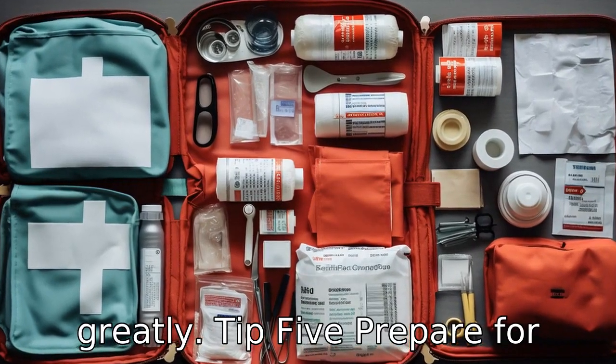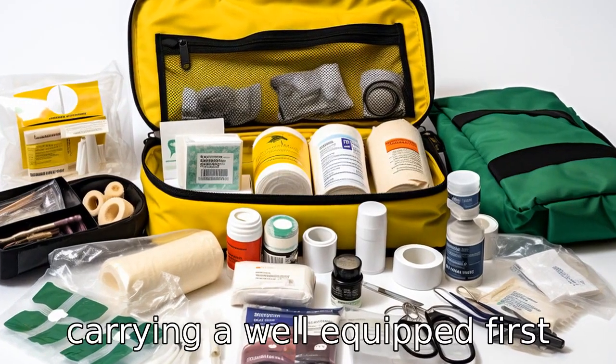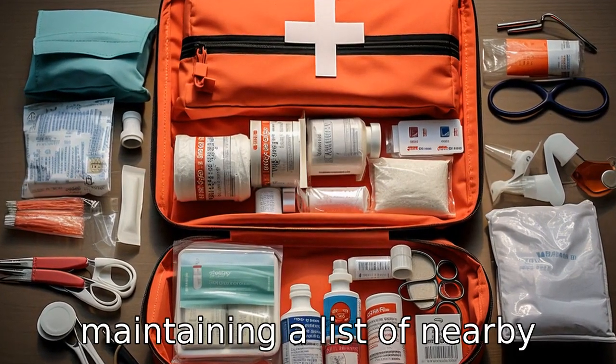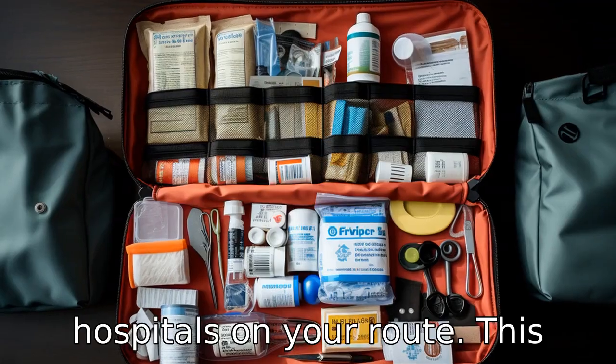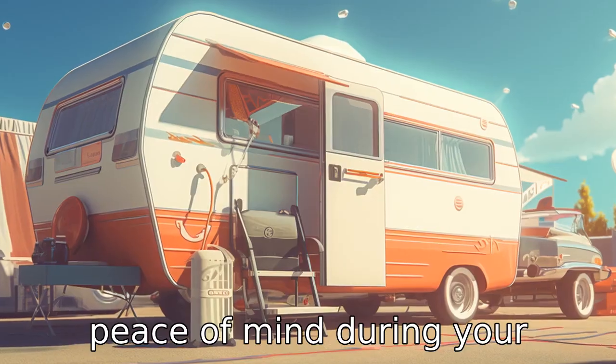Tip 5: Prepare for emergencies. Always be ready for potential emergencies by carrying a well-equipped first aid kit, extra medications, and maintaining a list of nearby hospitals on your route. This will help you stay prepared for medical emergencies and offer peace of mind during your caravan tour.